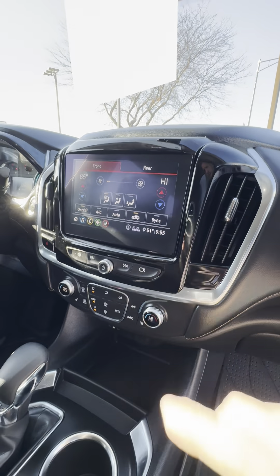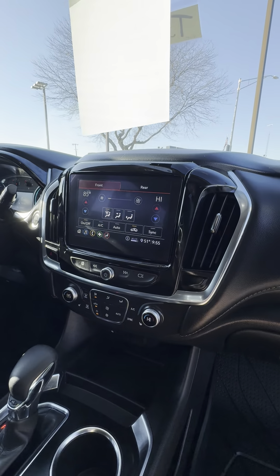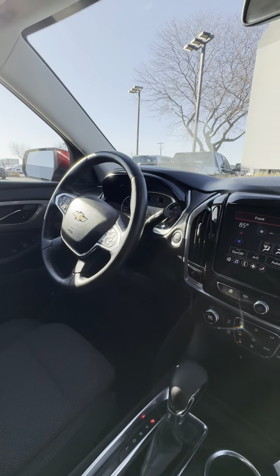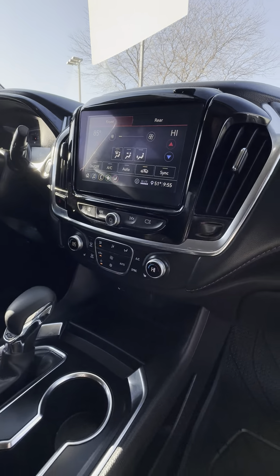You've got backup camera, Apple CarPlay, Android Auto, all that stuff. Heated seats, got a heated steering wheel over there too. Push button ignition, all that stuff. Dual climate.